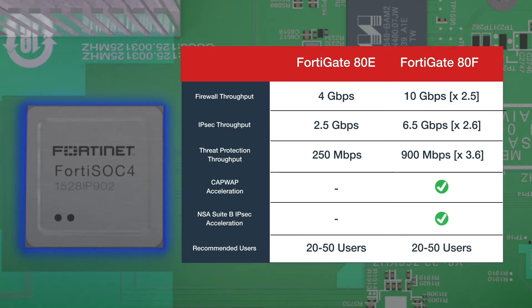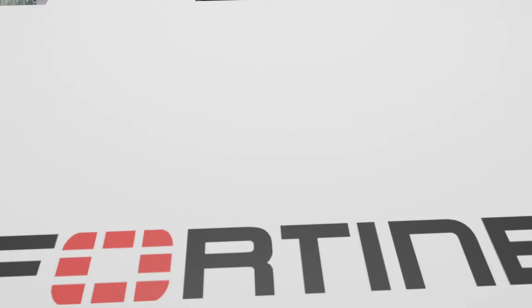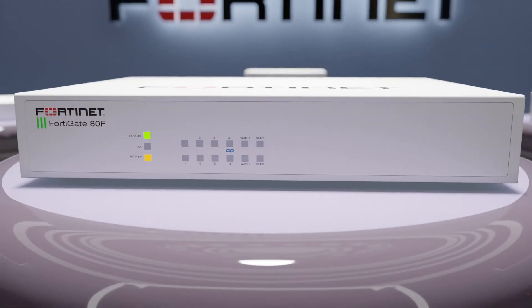The FortiGate 80F is recommended for up to 50 users. These improvements make the series extremely suited for more demanding secure SD-WAN and SD-Branch deployments.